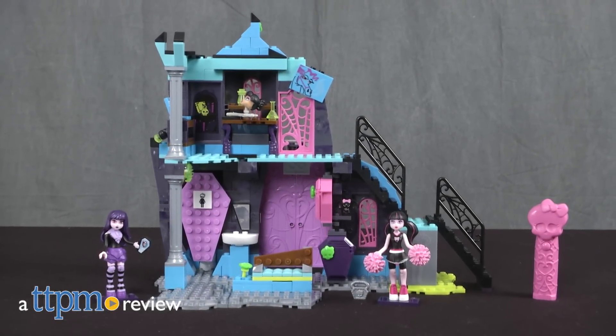Fans of Monster High can build the school with Mega Bloks. Hi, I'm Tammy with TTPM, and this is the Monster High School Fangout from Mega Bloks.